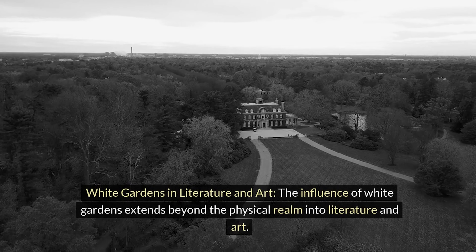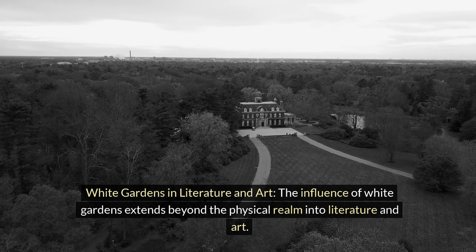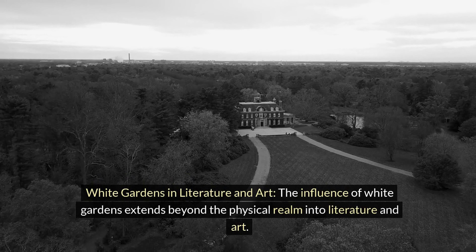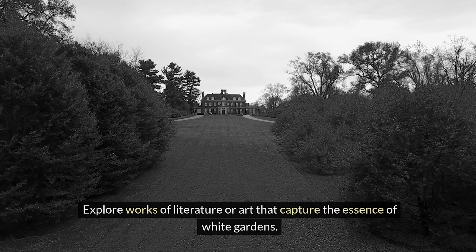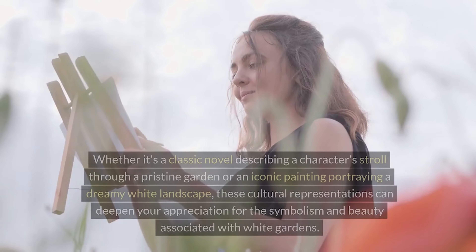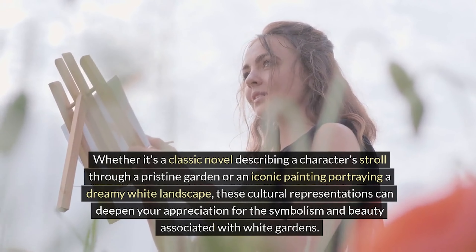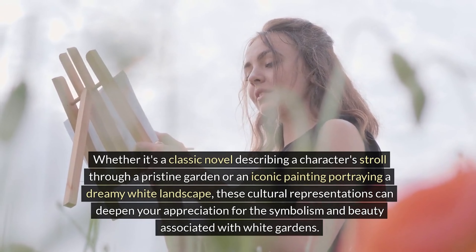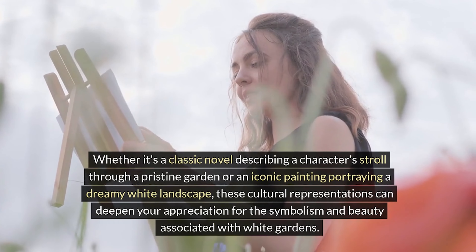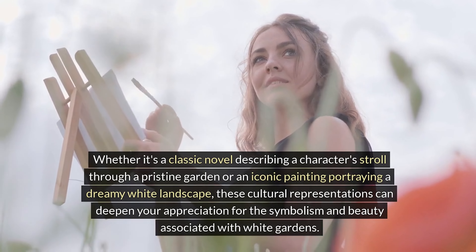White gardens in literature and art. The influence of white gardens extends beyond the physical realm into literature and art. Explore works of literature or art that capture the essence of white gardens — whether it's a classic novel describing a character's stroll through a pristine garden or an iconic painting portraying a dreamy white landscape. These cultural representations can deepen your appreciation for the symbolism and beauty associated with white gardens.